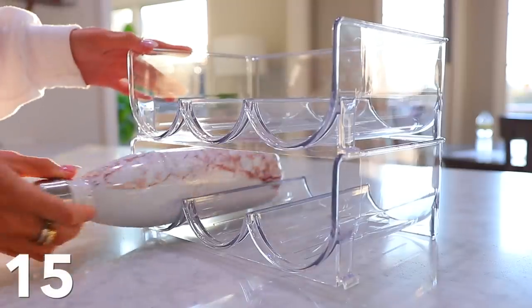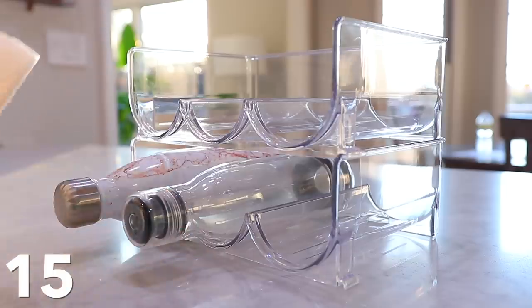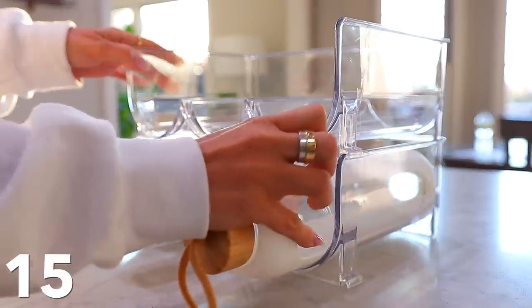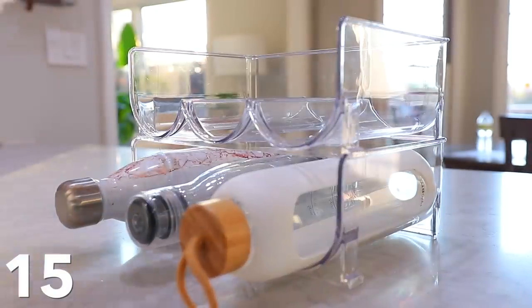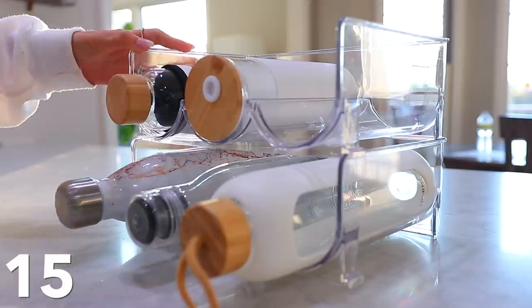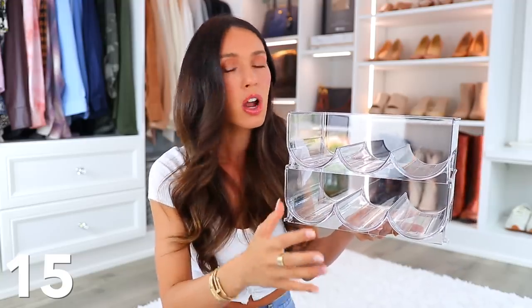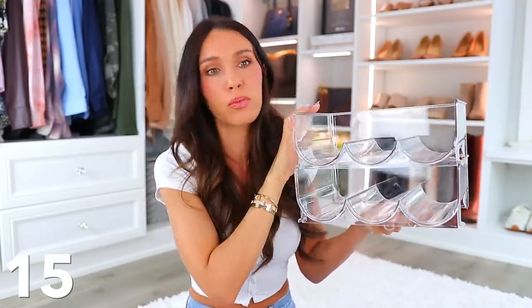And then we have this water bottle holder, which I cannot recommend enough. We have so many water bottles in our house — especially if you have kids, but usually people just have a lot of water bottles. You can slide this into a cabinet, and the water bottles slide in horizontally so you can easily see exactly what you have rather than stacking them vertically and having to move them around. It's just really nice.